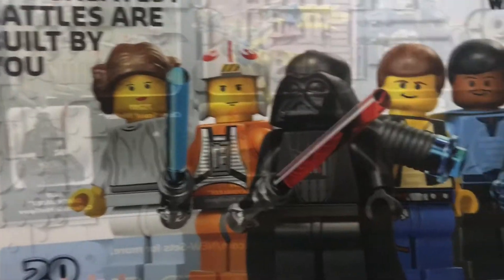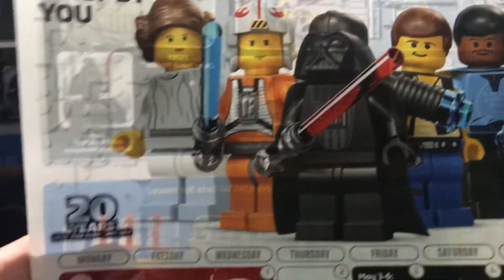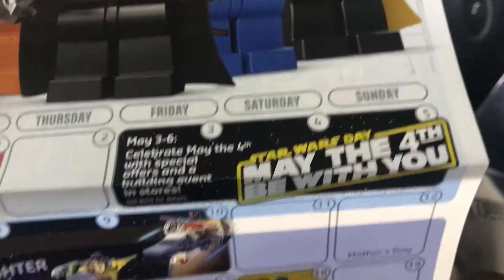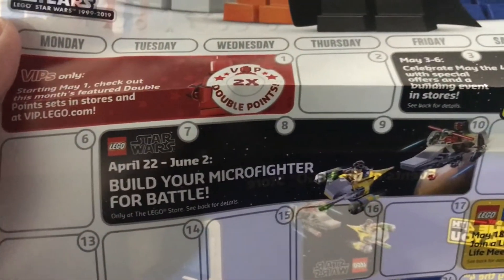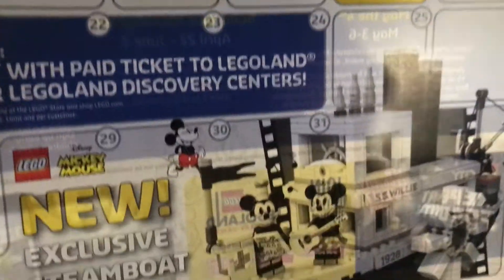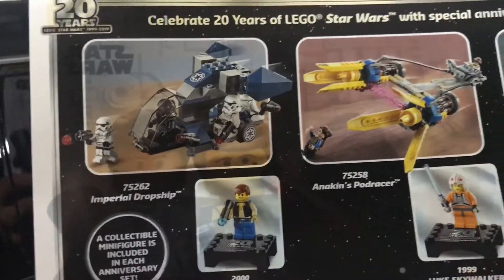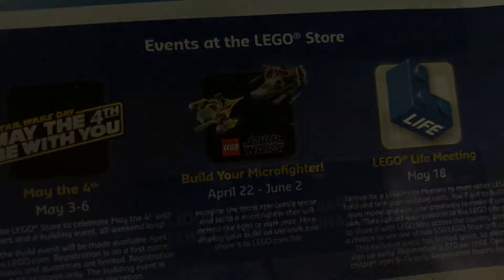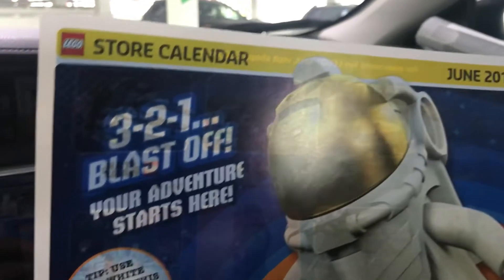Here is the May 2019 Lego store calendar. We've got some minifigures, double VIP points starting May 1st, a build-your-micro-fighter or battle event — that's cool. There's also the exclusive Steamboat Willie on the back along with some Star Wars anniversary sets and other sets.